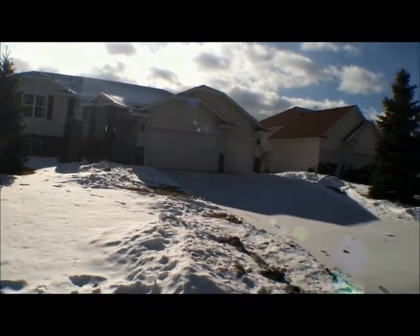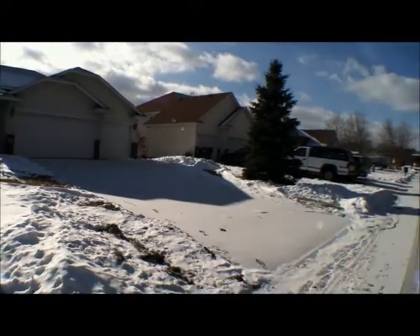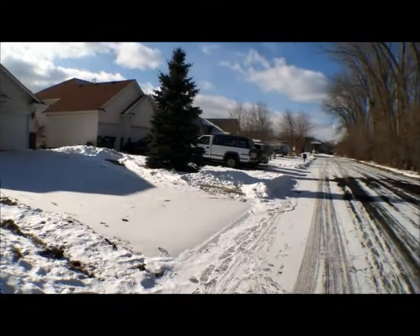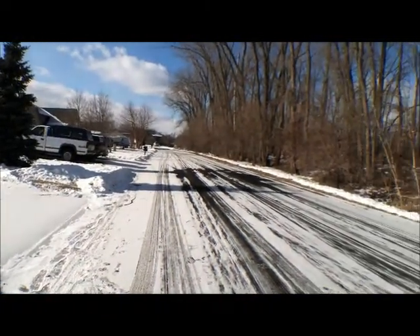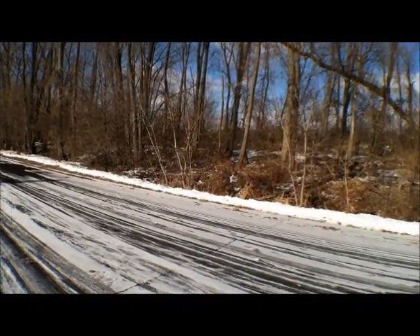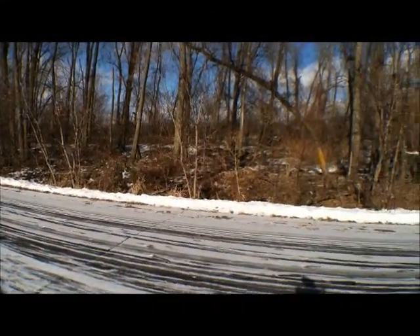Here's a little view of the neighborhood from the front yard and the street, and then across the street is some wooded area.